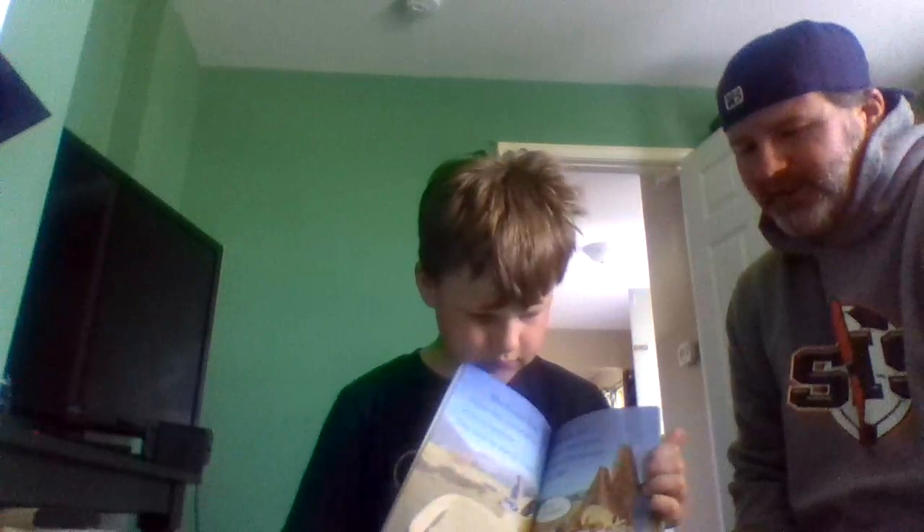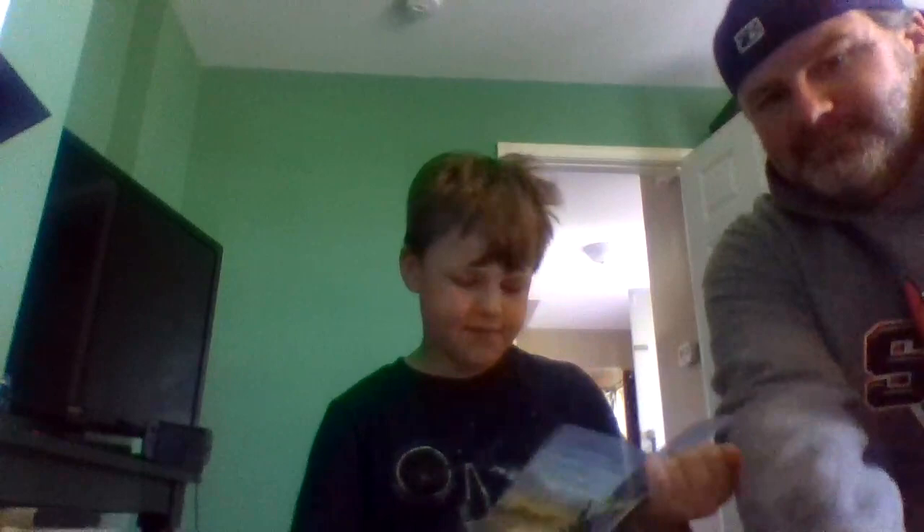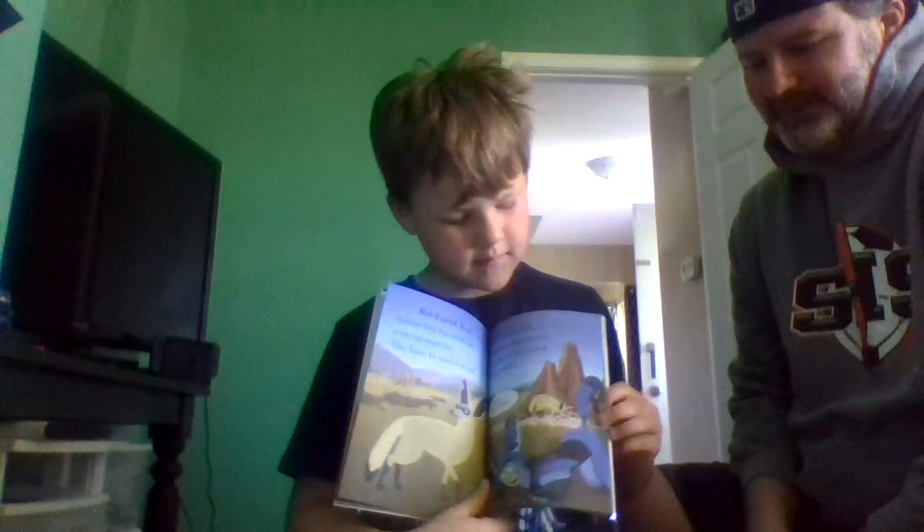Bat-eared fox — another big-eared fox. The bat-eared fox listens for insects to eat, then they lick beetles and termites right off the ground. Slurp, yum, yum — termites! I love how you're tracking with your finger when you're reading there, buddy. That's a really good habit. Here's Martin and the bat-eared fox, and he's in his bat-eared fox power suit.